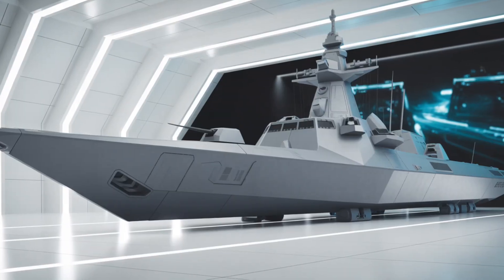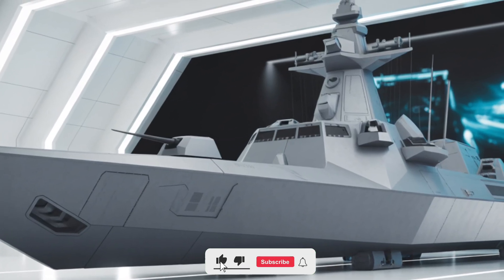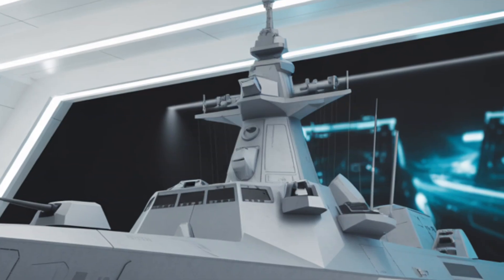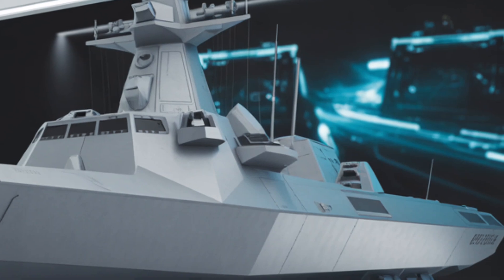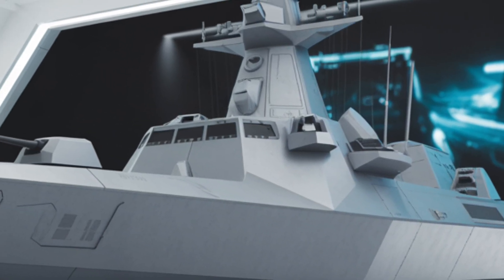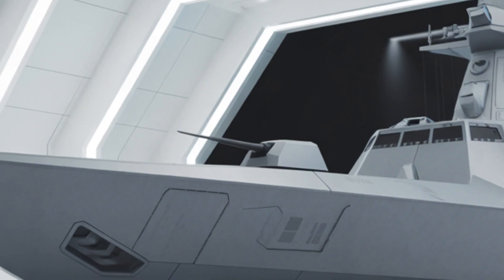The 2026 KDX-3 Batch-2 Aegis Destroyer stands as a testament to South Korea's growing naval power and advanced defense capabilities. Designed as an evolution of the original KDX-3 Sejong the Great Class Destroyers, the Batch-2 variant introduces a host of upgrades in sensors, combat systems, propulsion, stealth, and firepower. Built by Hyundai Heavy Industries and Daewoo Shipbuilding and Marine Engineering, this vessel brings South Korea closer to true blue-water naval operations.